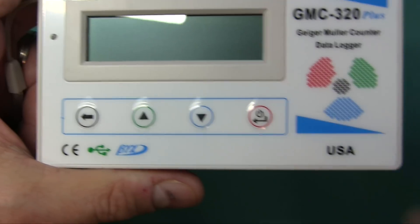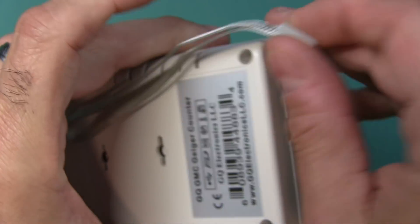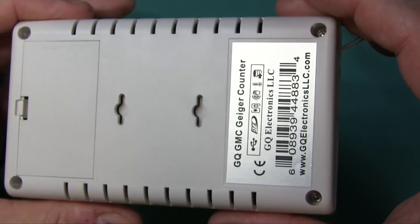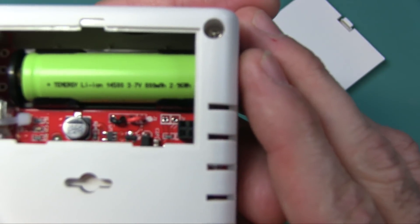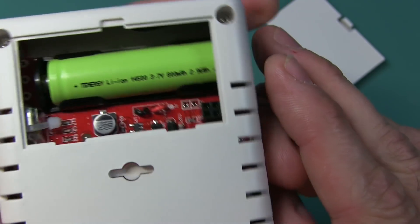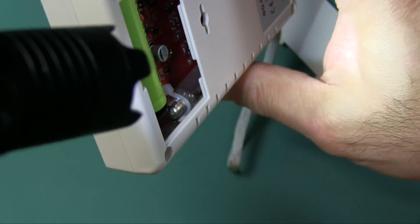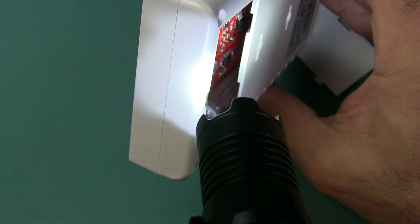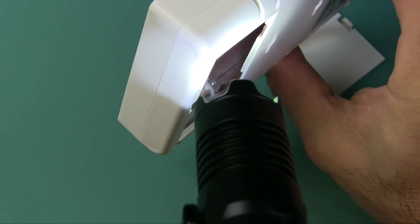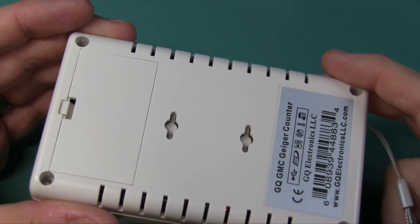You have some buttons right here. USA - you have a little lanyard there. You have a mini-USB right here that you use to charge and for transferring data to your computer via the software. You can see it has some mounting holes in case you want to mount it. Here's where the battery goes - you don't really need to change the battery because it's rechargeable, but it is a 3.7 volt, 800 milliamp-hour battery. And I can show you the Geiger tube in there - you can actually see that tube. I have in my notes that the tube is a M4011.